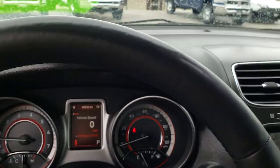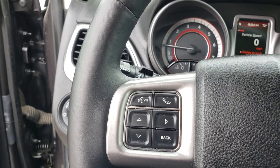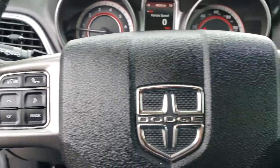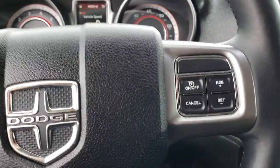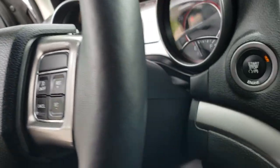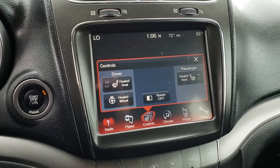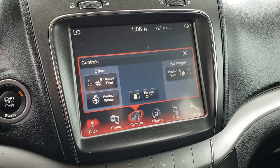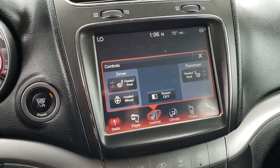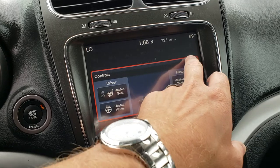Leather-wrapped steering wheel. You get Bluetooth audio controls and information center controls on that side, and cruise controls on this side. On the back of the steering wheel there are audio controls for your tune selection and volume. You get the 8.4-inch touch screen radio. The steering wheel is also heated, and you can control the heated seats and heated steering wheel from the screen.